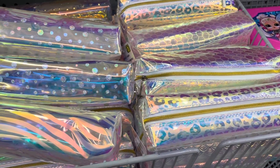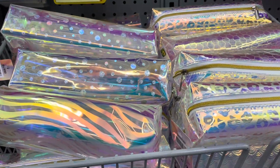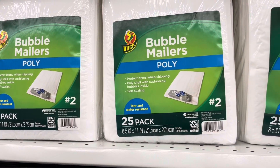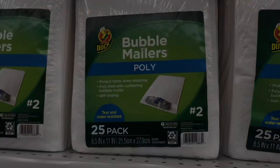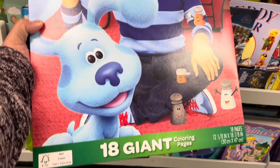These pencil cases are great — they're three dollars and come in very nice patterns. If you're doing a small business and need bubble mailers, they have those here: 25 in a pack for five dollars. They also have this Crayola giant coloring pages — this one is the Blue's Clues one.